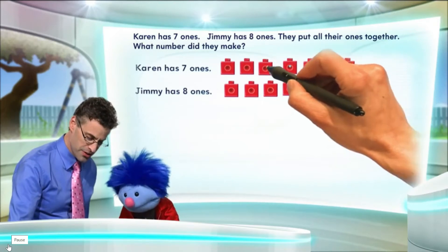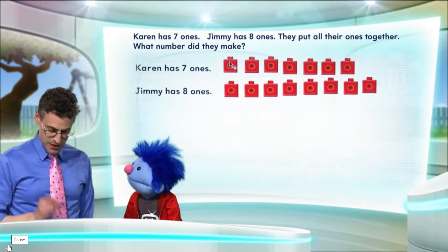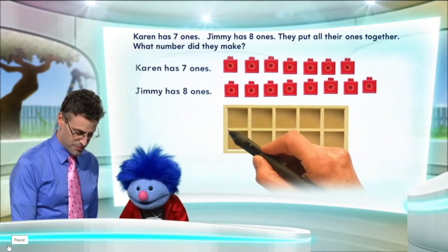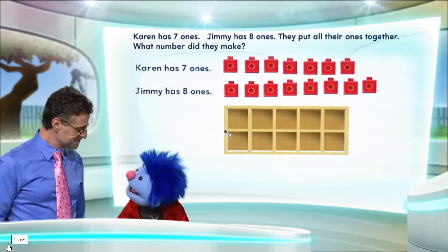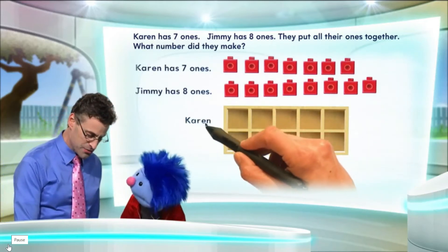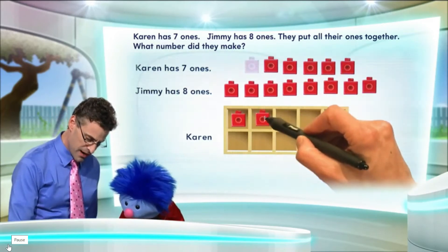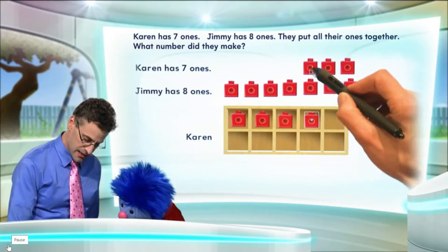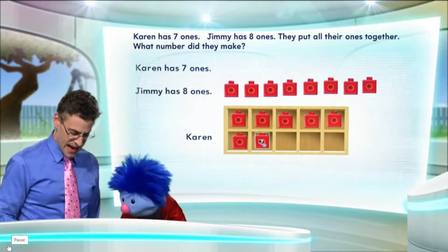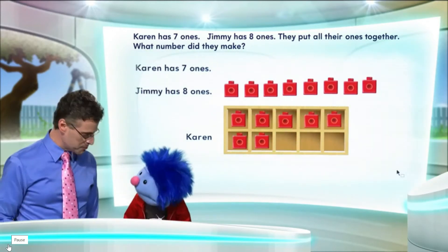Now here's what we're going to do. We want to look at them and find out how many there are altogether. So what I'm going to use is my favorite thing — the ten frame — to help me. Oh, that's my favorite too! What I'm going to do is start by putting all of Karen's ones inside the ten frame. So I'm just going to put Karen's ones in here one at a time.